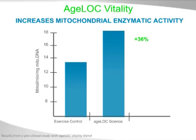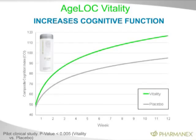And cognitive function goes up dramatically. This is the placebo control compared to AgeLock Vitality, based on the composite cognition index. In addition to all the endurance and physical benefits to an athlete, having increased cognitive function and stronger focus is critical to a high-level athlete.